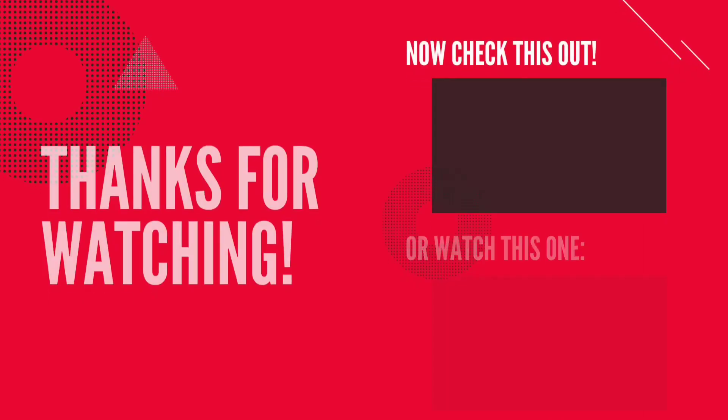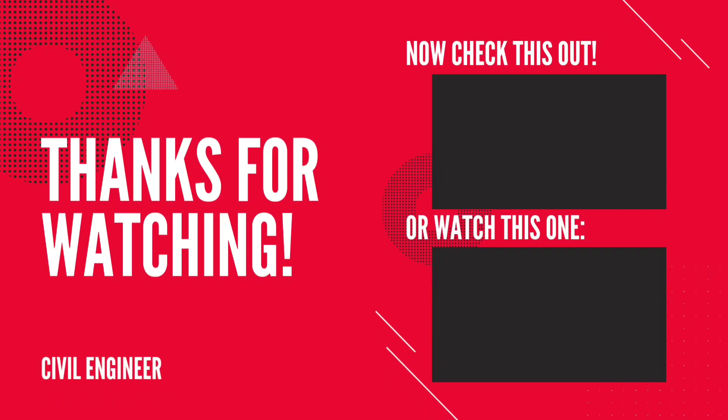This is the end of the video. Please like, share, and subscribe. Thank you friends for watching this video.